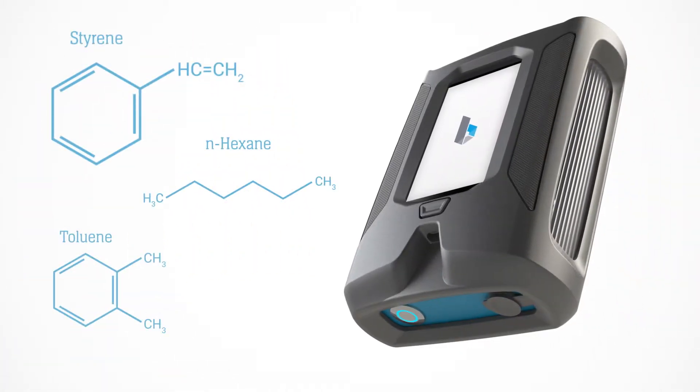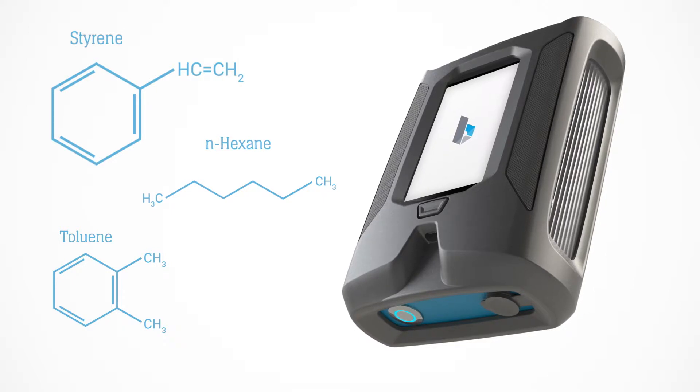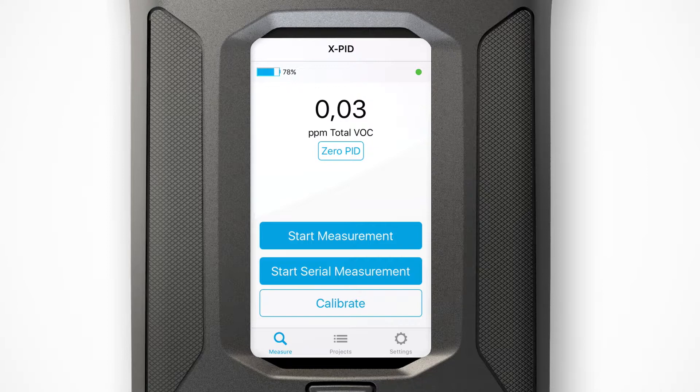Monitoring of threshold limit values and performing clearance measurements are easier than ever. The seeker mode shows you directly the total concentration of all volatile organic compounds present, enabling you to pinpoint the most appropriate locations for measurement.